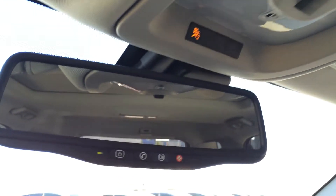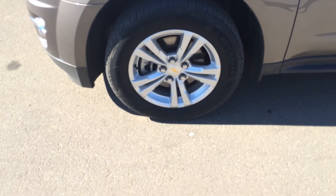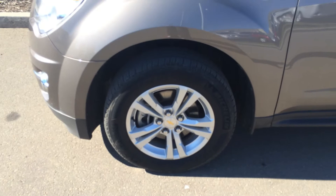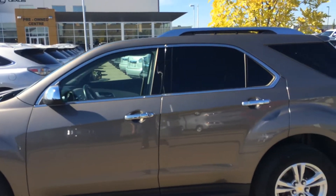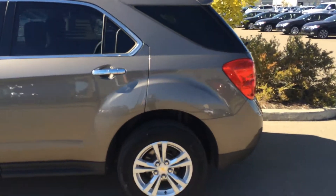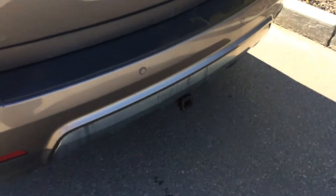This is where you find your backup camera. You have 17-inch wheels and all-season tires. You have keyless entry, roof rails, tinted windows, backup sensors in your back bumper, and a hitch.